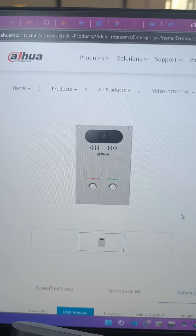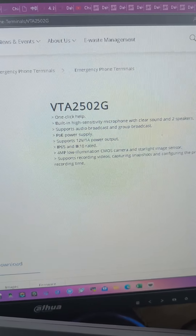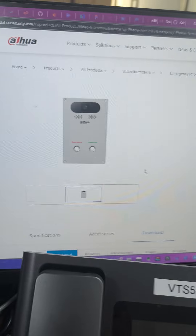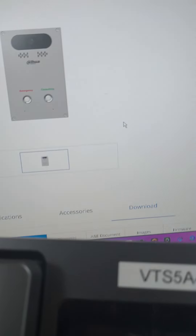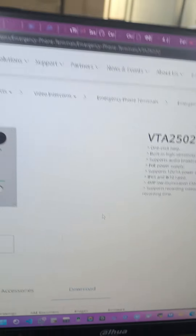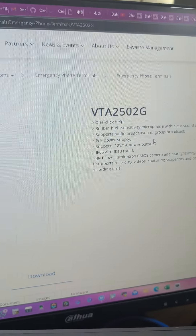Hi, today I received this Dahua emergency call or phone terminal and I want to explain how it works and where you would use it. Think of a case like an industrial center, a community, maybe an estate, a campus.